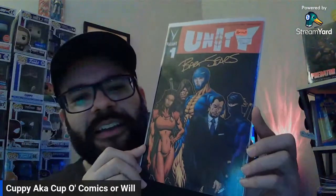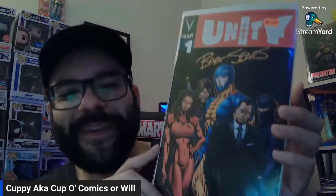This is autographed by Bart Sears — it's a one-in-30 variant. I know it says $20 on there, but that is not what I paid. I found it in a 50-cent bin. With some of my more expensive books, I'll take them out of the bags and boards and put them into a new bag and board or even Mylar. So I put the Bart Sears book in here. I have yet to buy a whole thing of Mylar.